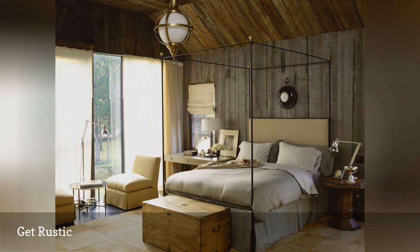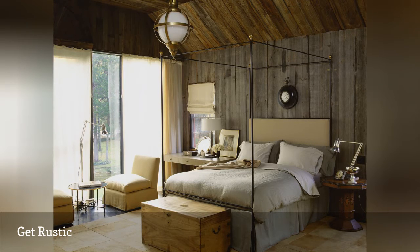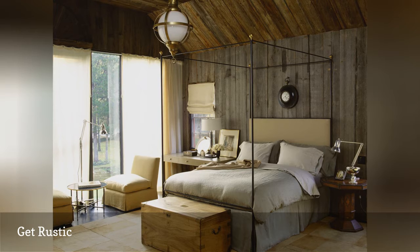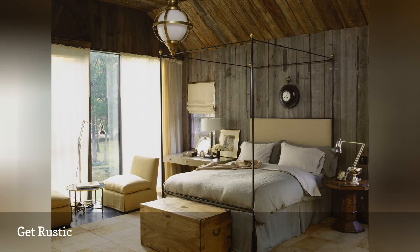Note the several small touches in this modern rustic bedroom — light fixture, bedside lamp, a clock over the bed, and a metal bed frame. That's the secret to keeping a rustic room looking intentional and stylish, not run down or uncared for.